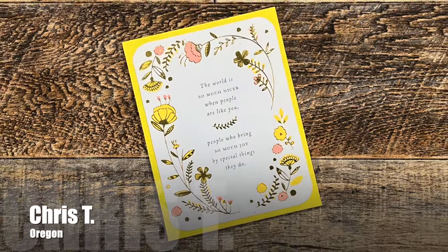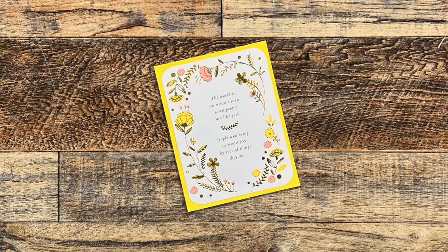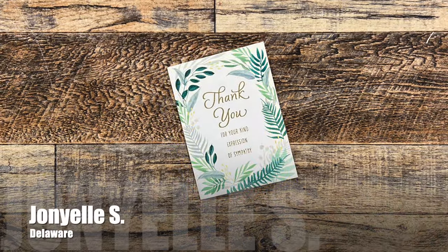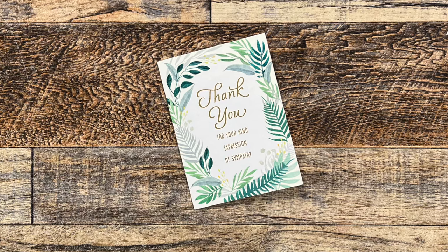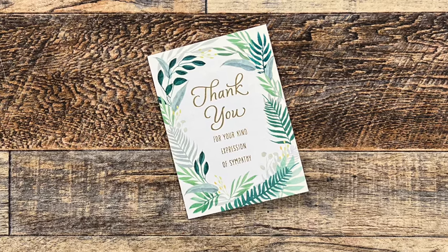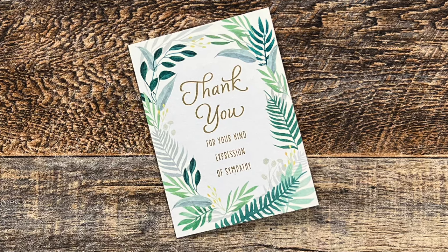Chris T. from Oregon also sent me a beautiful thank you card with some shine on it, and on the inside was a super kind note. It is all about the shiny thank you notes this month! The card on screen was sent to me by John Yeo, who has been a longtime subscriber and channel member. Once again there was such a lovely note inside, and John Yeo, I am still thinking of you and your family.